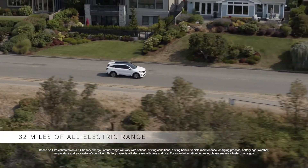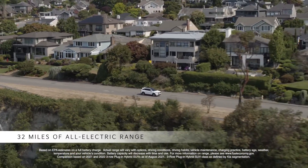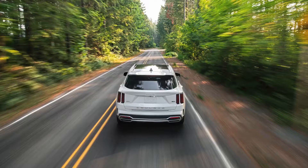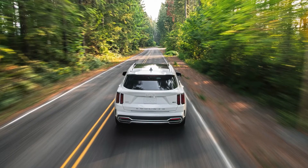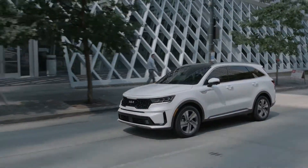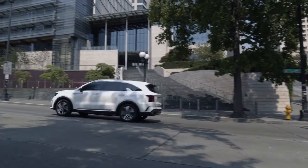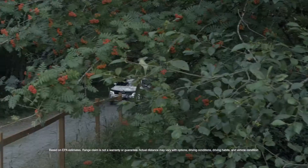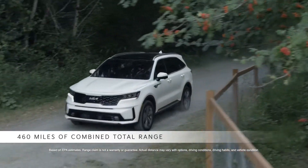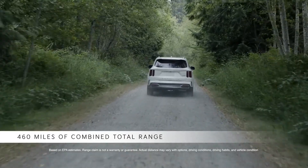And with an EPA-estimated all-electric range of 32 miles, the Sorento PHEV offers more gas-free mileage than any other three-row plug-in hybrid SUV. With the average vehicle journey in the U.S. being around 5 miles, Sorento's EV range means many owners will be able to commute to work gasoline-free, while still having an EPA-estimated 460 miles of combined total range available for weekend journeys.